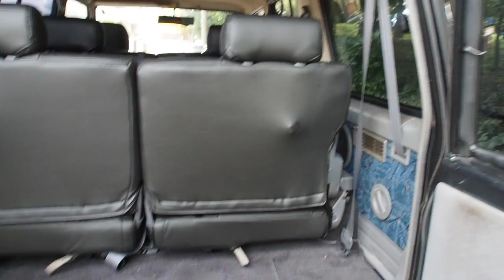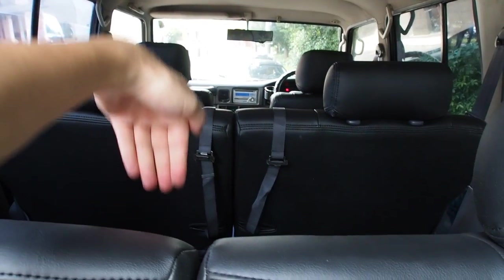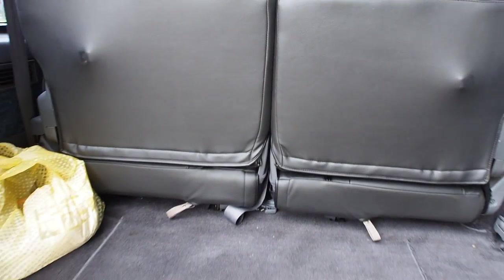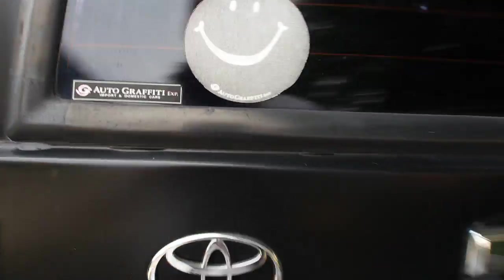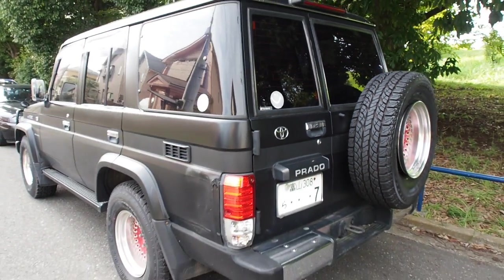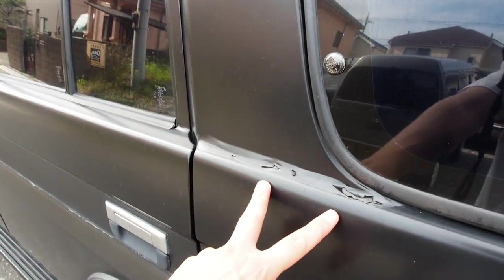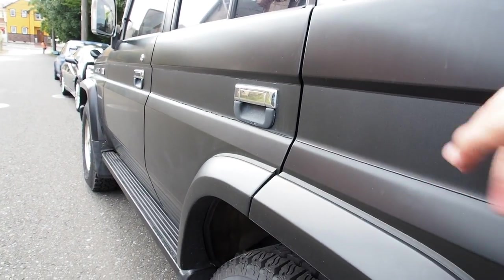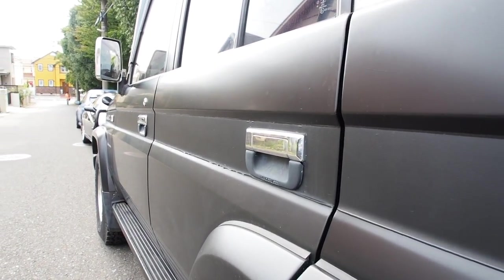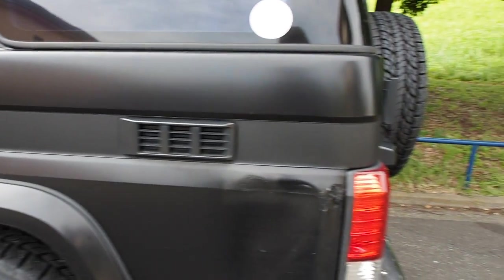The back seats fold down and then fold up against the walls to give you more room, and then the middle row folds down and gives you a really big area in the back — I think around 170 centimeters or so. Now, a lot of Land Cruisers suffer from rusting but this one seems to have no rust on the underside or body anywhere, which is very nice. Here's what I was talking about with the peeling of the wrap — right there. It's a two-tone wrap: there's satin and matte — you can see the center stripe is slightly different — and there's a little bit of peeling at the bottom where they match. More so on the other side too.